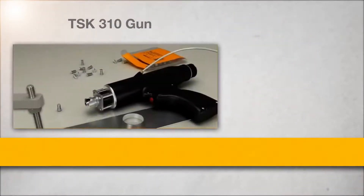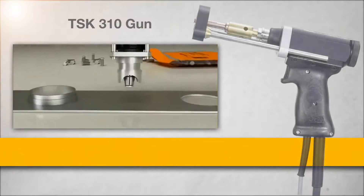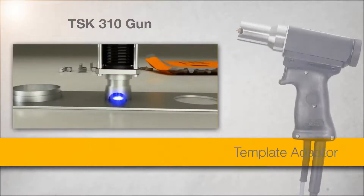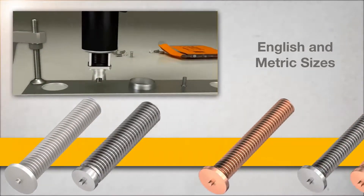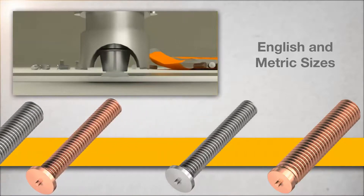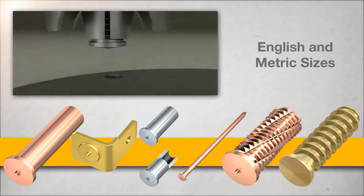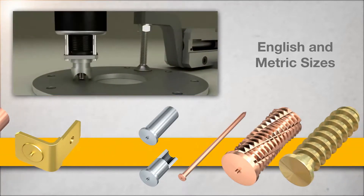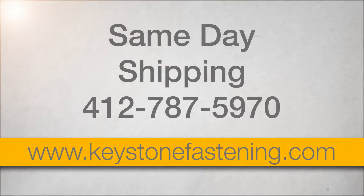The TSK310 gun is available in three different configurations: with a standard foot piece, with a template adapter, and with a tripod adapter. We have the most comprehensive stud inventories in the industry. We offer same day shipping. Call us for information.